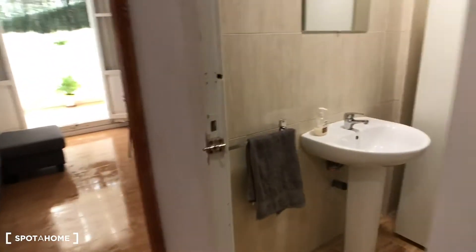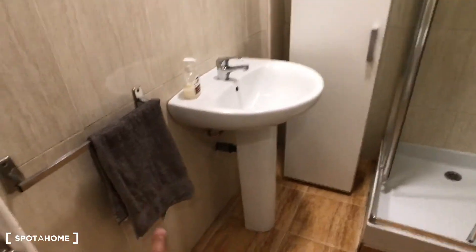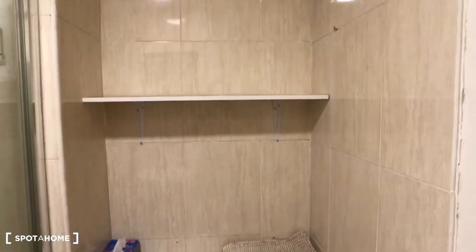Here we have the bathroom. We have the sink, a place to hang the towels, a big mirror, and storage space for towels and toilet things. Then we have a screen for the shower, the toilet, a window, and a sliding door.